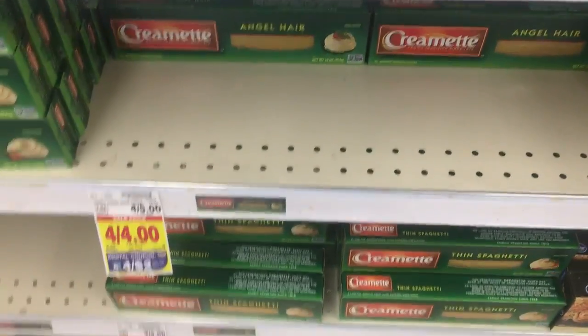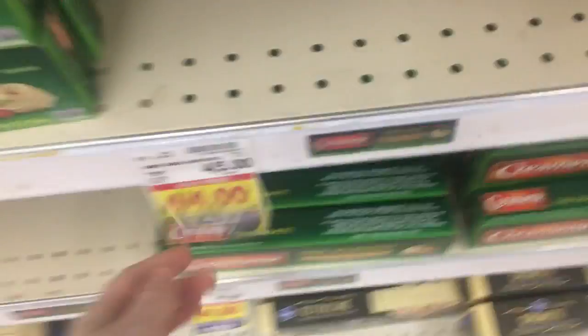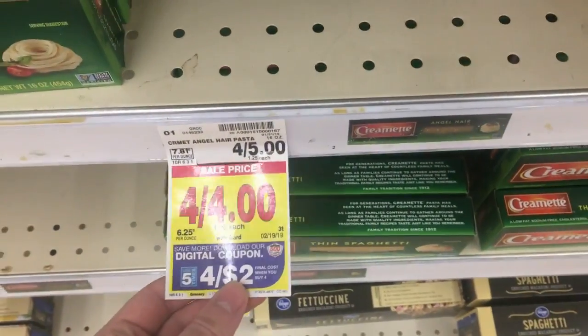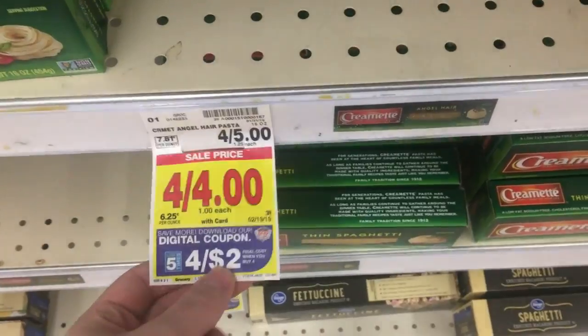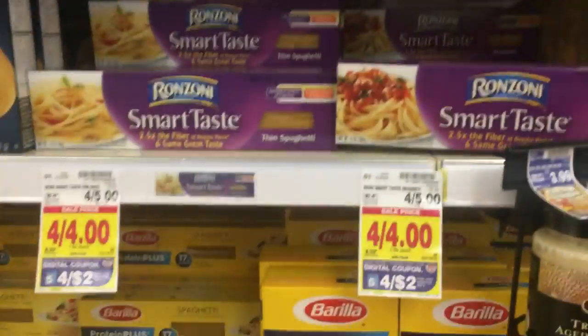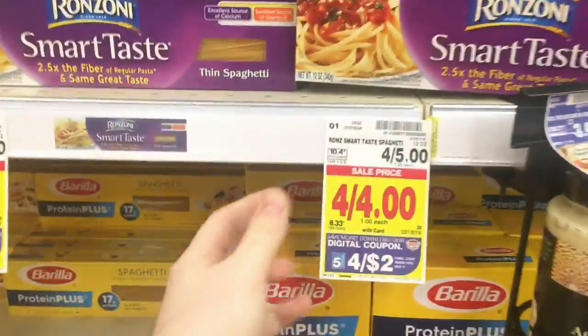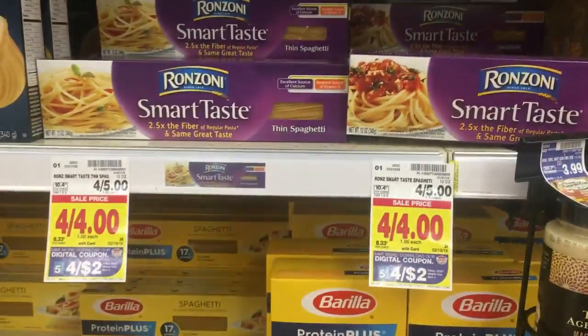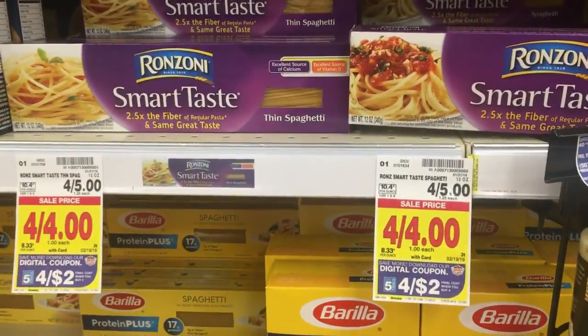Here's a really great price on the Cremette pasta. They are regularly four for five dollars, on sale for four for four. There's a $2 off 4 five times digital coupon, making them $0.50 a piece. This also applies to Garden Delight Ronzoni and Smart Taste Ronzoni. So $0.50 for pasta — I definitely take this as a stock-up price. Get however many your family will use.